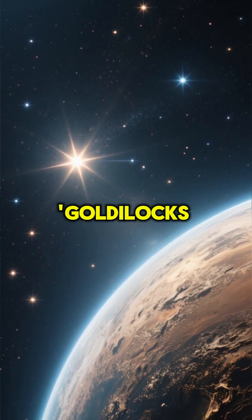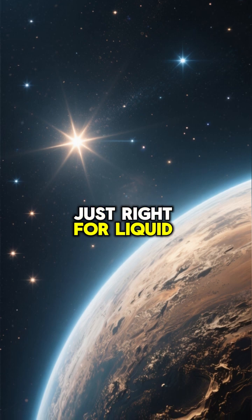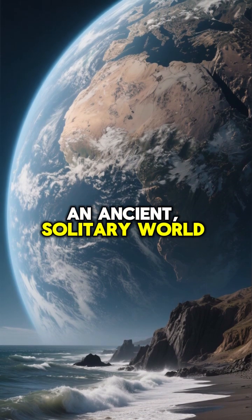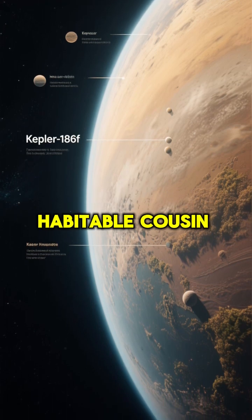Imagine finding a planet that lives in the Goldilocks zone of its star — not too hot, not too cold, just right for liquid water. Now imagine that planet is completely silent, an ancient, solitary world. This is Kepler-186f, Earth's first discovered potentially habitable cousin.